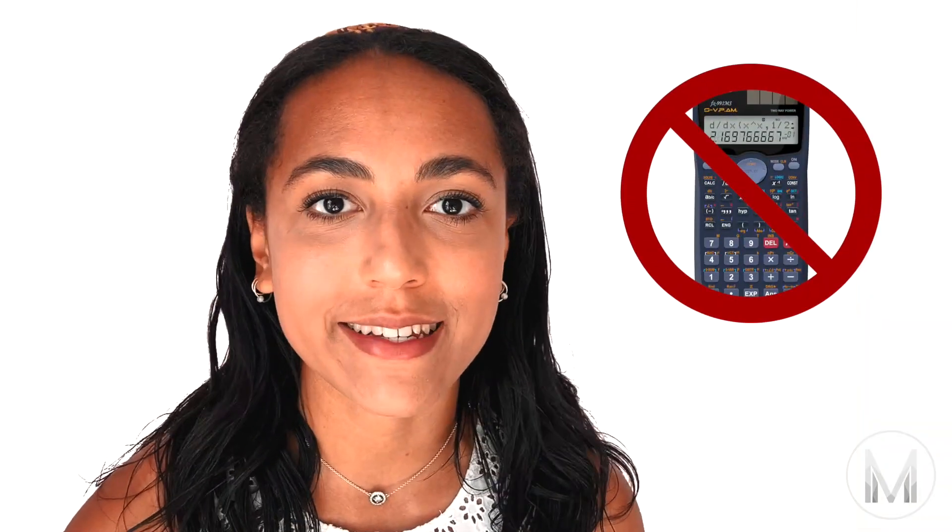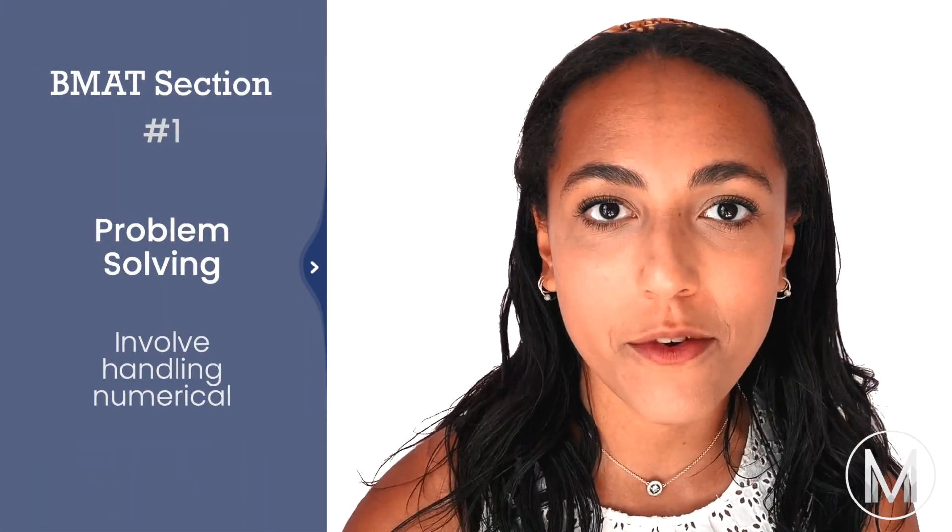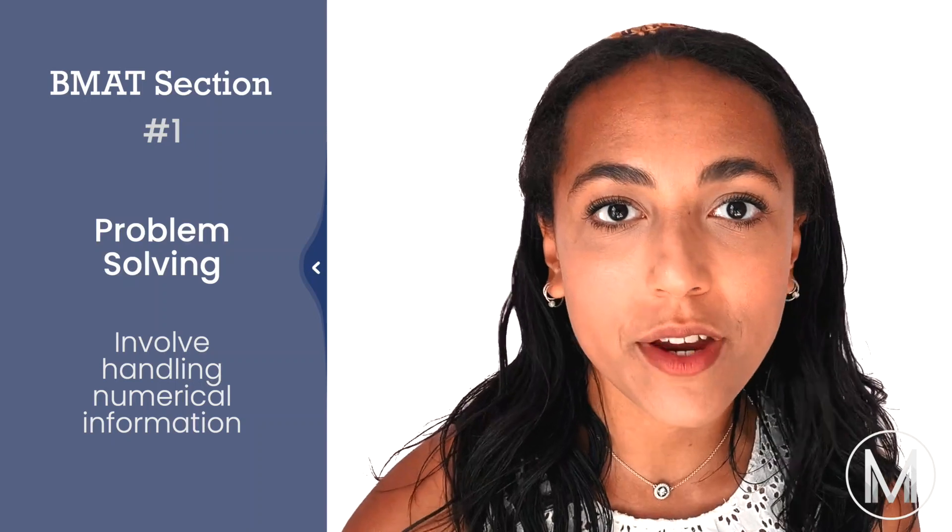There will be 16 questions of each type and they're arranged in rough order of difficulty. Every one of the questions is multiple choice but there are no calculators allowed. Problem solving questions will involve handling numerical information and they come in one of three forms.